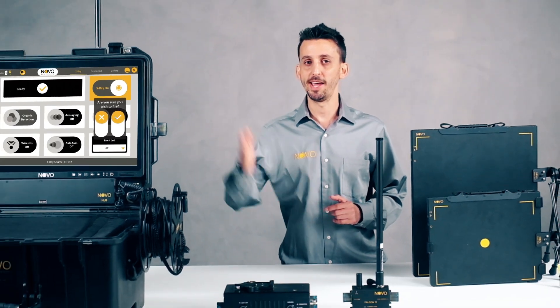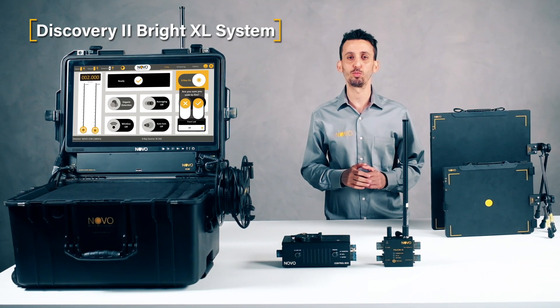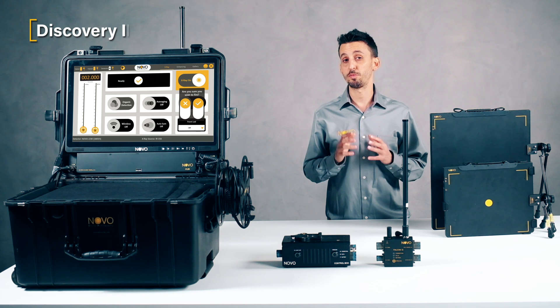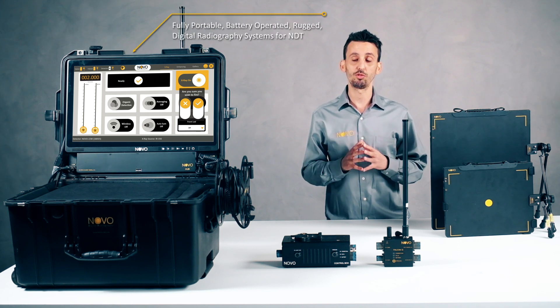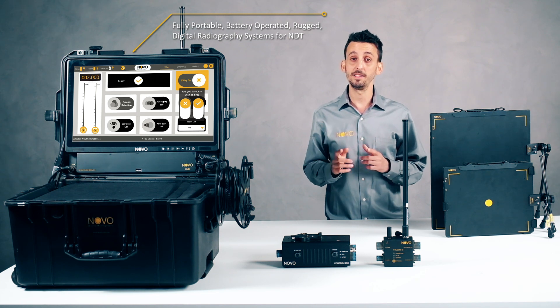Hi, I'm Eli and this is the Novo Discovery 2 BrightXL system. Novo specializes in fully portable, battery-operated, rugged digital radiography systems, or NDT.